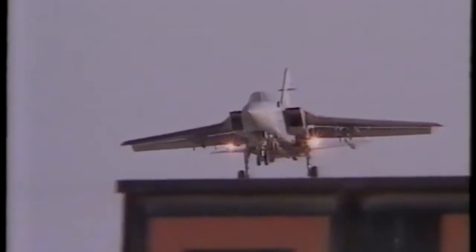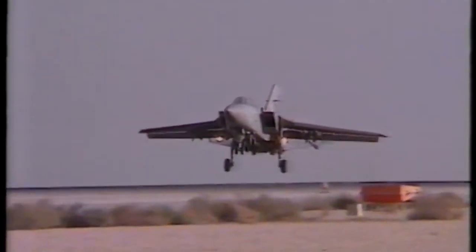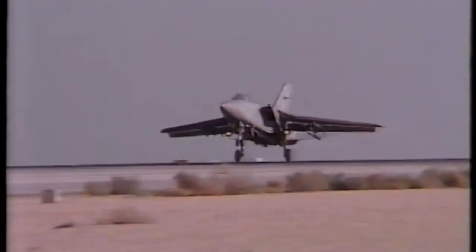Welcome to another video dedicated to the RAF contributions in the Gulf War. I shall cover the role that was played by the Tornado F3 in RAF service during Operation Granby.